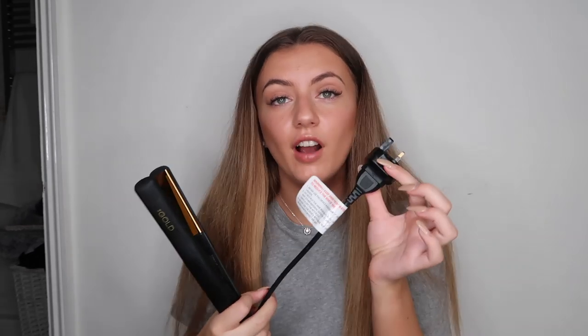One thing to note — I bought them in Germany, so they came with a European plug and I had to buy an adapter to use them in England. I use these straighteners to both straighten and curl my natural hair. However, when you have extensions you're not supposed to curl with straighteners — you should use a tong instead. So before I had extensions I always used straighteners to curl my hair.